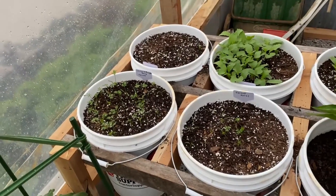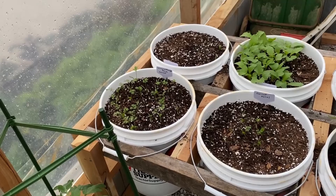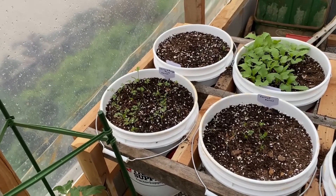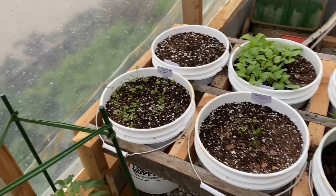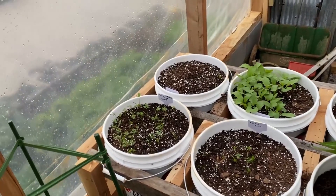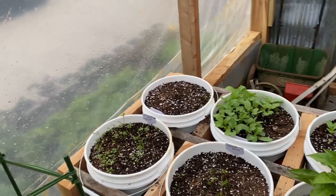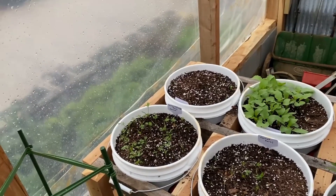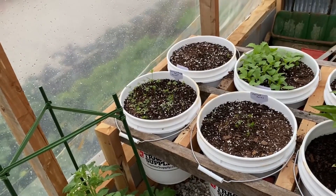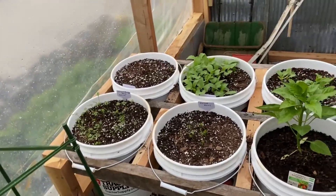Several videos ago I mentioned that I had seen a gentleman on YouTube from the United Kingdom who grew carrots in buckets, and I wanted to try growing carrots in buckets. I couldn't recall his name at the time, but I believe his channel is called Homegrown Veg — it's definitely worth watching, I like his videos, they're pretty good.